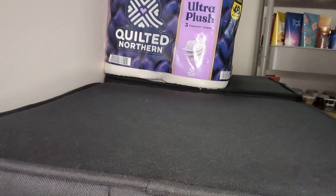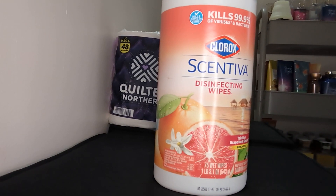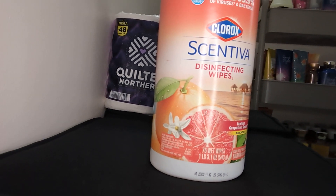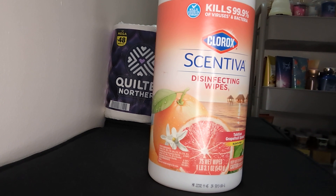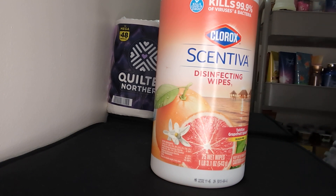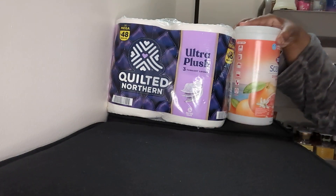I ended up getting some Clorox Scentiva Disinfectant Wipes. Those are one of my favorites. I got one pack for now to keep things clean and wipe down really well — just for a quick, easy clean. Disinfectant wipes are a real quick way to clean up when a mess is made, because I do a deep clean every Sunday. Throughout the week, if something needs to be cleaned, I just wipe it down with this and keep it going.